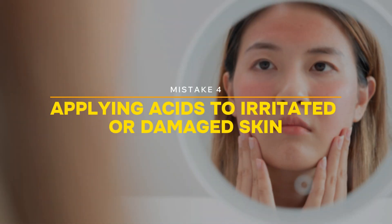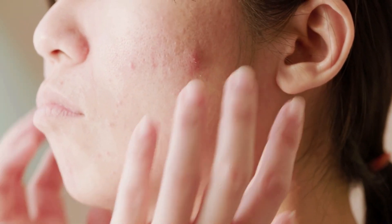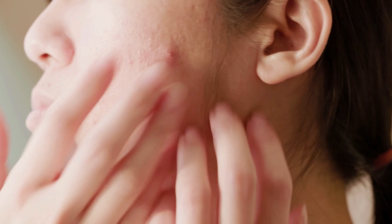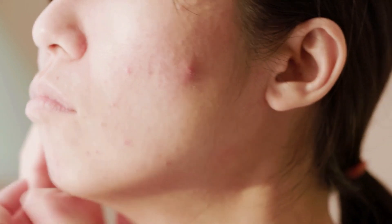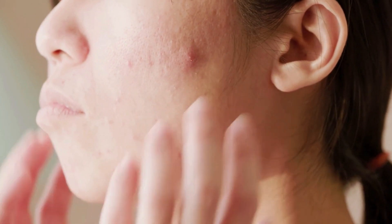Mistake 4: Applying acids to irritated or damaged skin. Using acid on skin that's already irritated, peeling, or wounded is a serious mistake. In these conditions, acids can worsen inflammation, causing pain, redness, and even aggravating the issue.